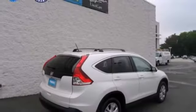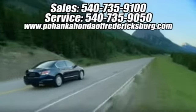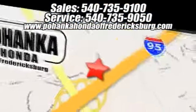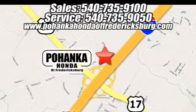Come in for a test drive. Pohenka Honda of Fredericksburg is a great place to buy a car. We're conveniently located at 60 South Gateway Drive in Fredericksburg, Virginia.